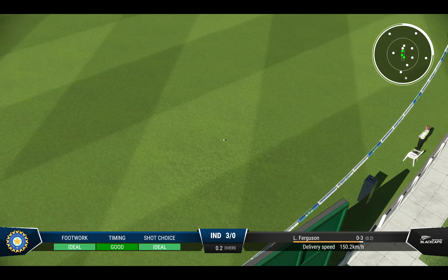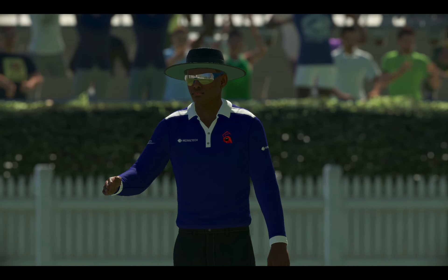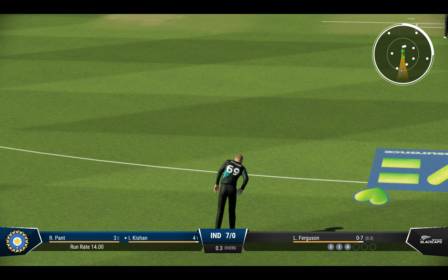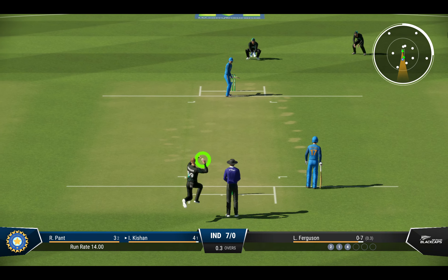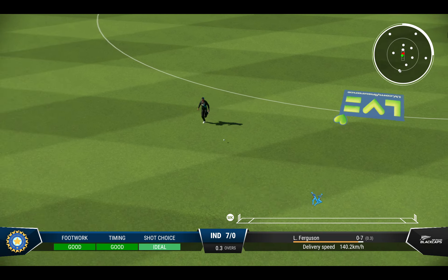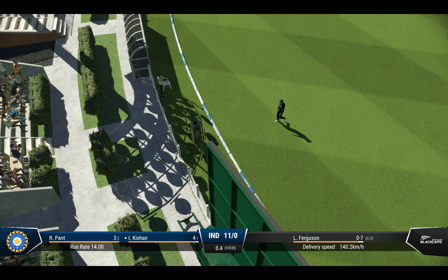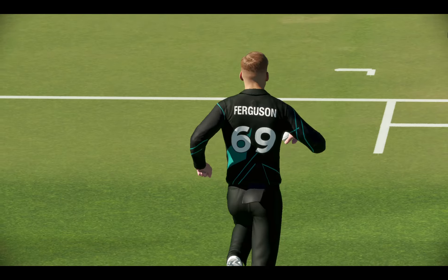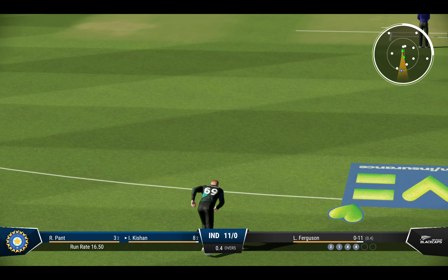A real beauty — just times it so well. Fine placement and enough timing to get that ball away to the boundary. Timed that perfectly. One of those ones where you really have to make sure you watch it all the way onto the bat. Picked up the slower one nicely. Getting nicely settled at the crease now.